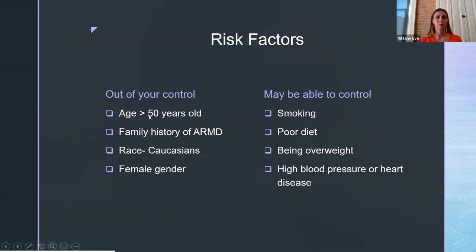Starting with the ones out of your control: age is the biggest risk factor — that's why this disease is called age-related macular degeneration. We rarely see it in people under 50; most of my patients are in their 70s or 80s. Family history is also a big risk factor, as it does tend to run in families. Race is another factor — almost all cases are in Caucasians, about 90%, specifically people with light skin, blue or green eyes, and light hair. Female gender is also a risk factor, partly because females have a longer life expectancy, and the longer you live, the more likely you are to get this disease.